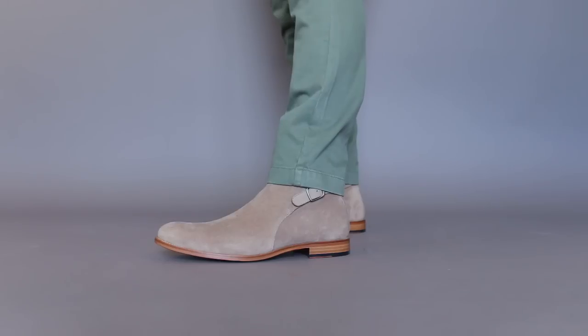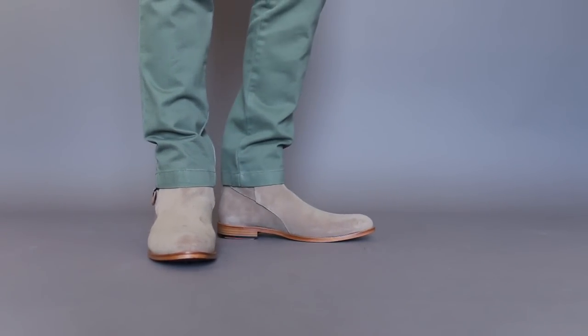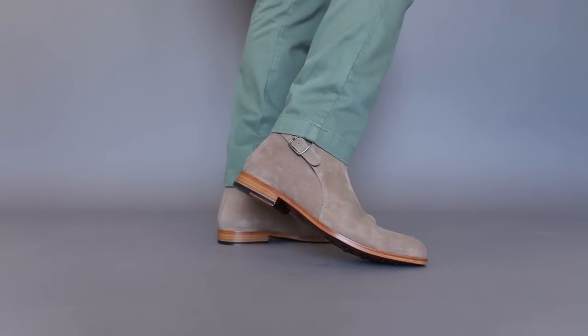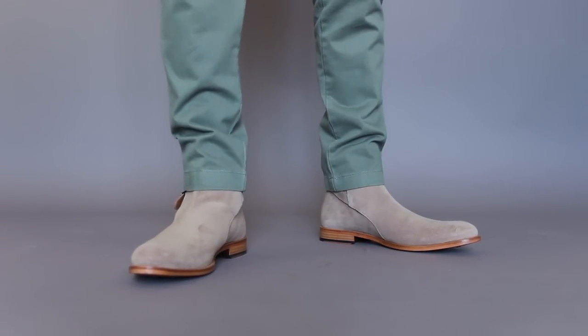You better believe I'm going to be wearing this Dylan a lot. As you can see, it looks great on foot. You can see the buckle while I'm wearing it. I have several pairs of Jodhpurs, but I have to say these are my new favorites.